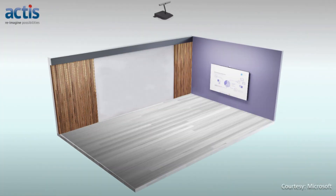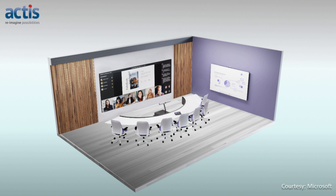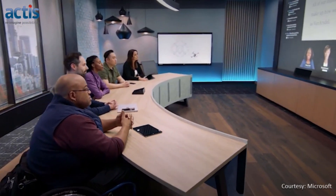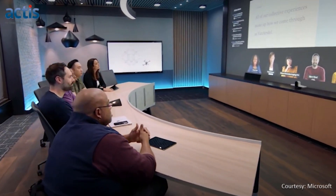Signature Teams Rooms feature a particular combination of display, conference table, intelligent cameras and audio devices. They work together to create better face-to-face engagement and a more immersive experience.